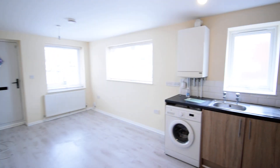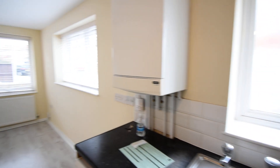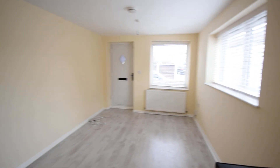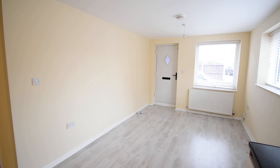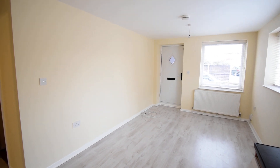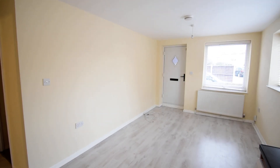If you have any questions about this property or would like to arrange a viewing in person, please contact Arrow Lettings and Property Management on 0208 529 2508, or email us at office@arrow-lettings.co.uk.